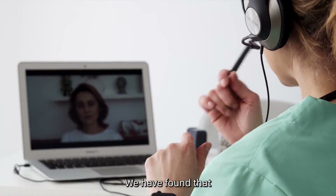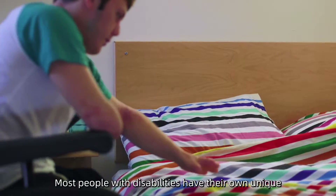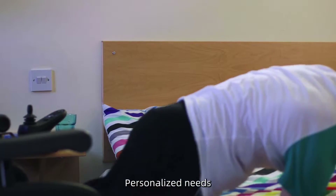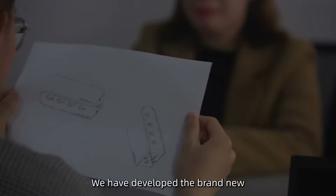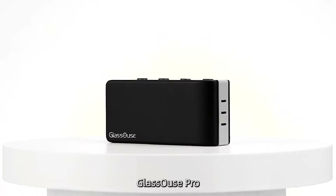Over time, we have found that most people with disabilities have their own unique, personalized needs. To help every user to the greatest extent possible, we have developed the brand new Glass House Pro.